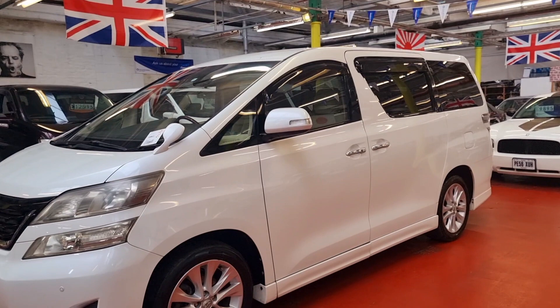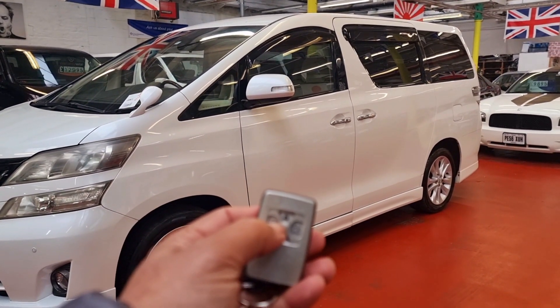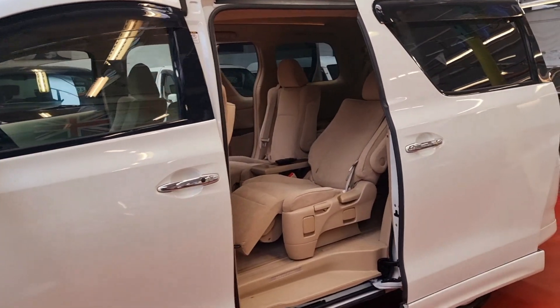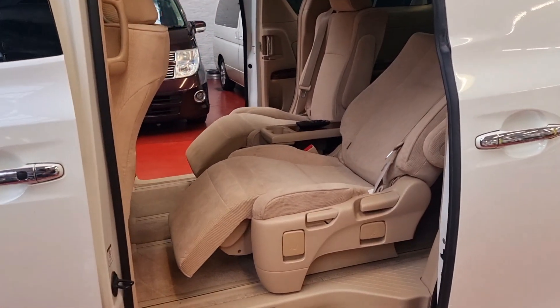Both rear power doors can be operated with the keys. Both sides open perfectly and nicely. The middle row seats are recliners, so you can see it's a proper nice and comfortable traveling experience.